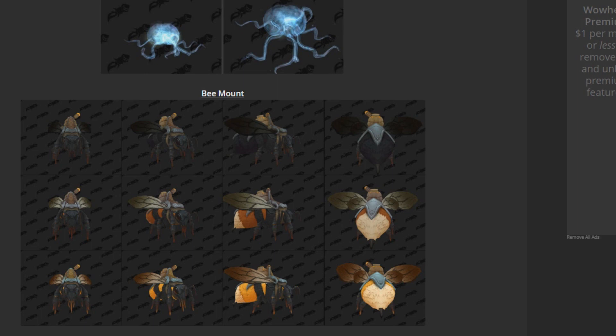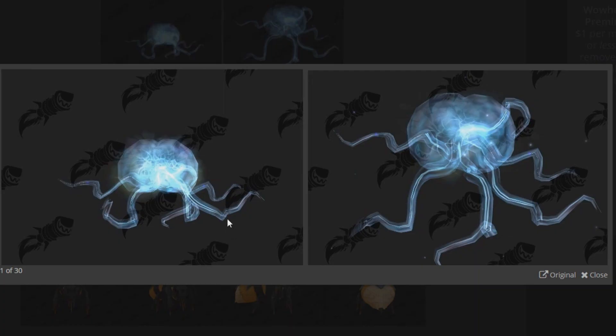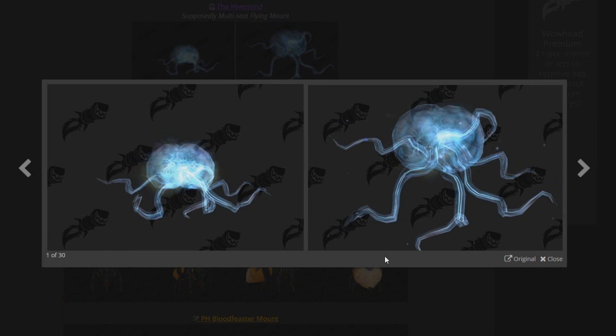I want to show you guys my favorite one by far, and it's actually the first one here. This is known as the Hivemind mount, and it is supposedly going to be a multi-seater flying mount. It's going to be really cool because the current two-seaters we have — some of them are kind of cool, like the Sandstone Drake, the Rocket, and the Obsidian Nightwing. But I don't think anything can top a Hivemind. Really awesome mount, really cool, very creative. It's not your typical horse mount, it's just really different, and it's awesome.